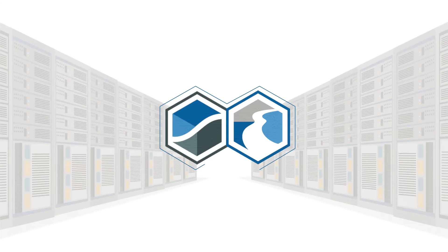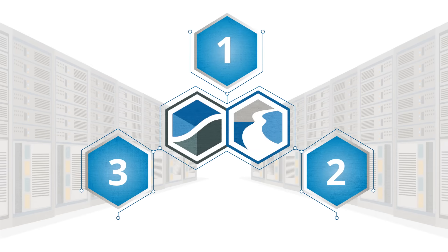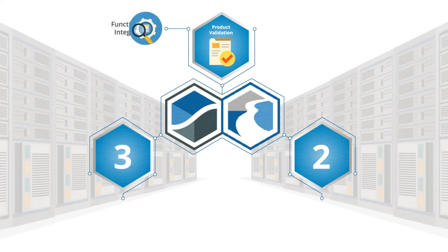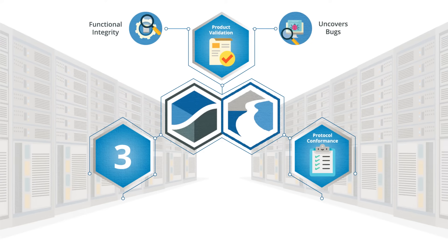Our SVF Pro with Enduro consists of three amazing features. One, product validation — this tests the functional integrity of the SSD and uncovers bugs. Two, protocol conformance.